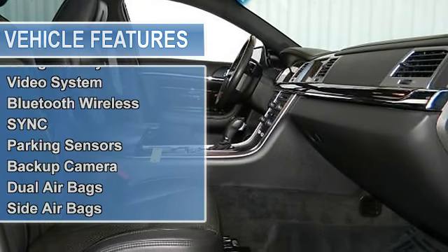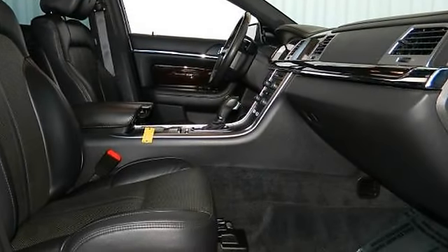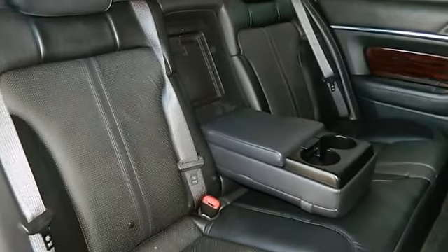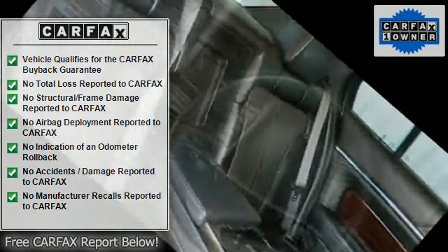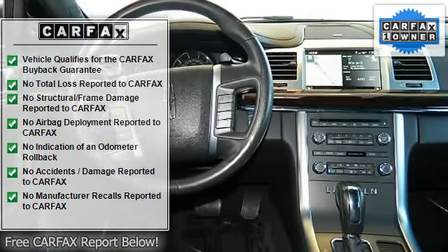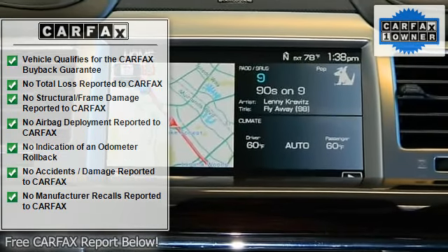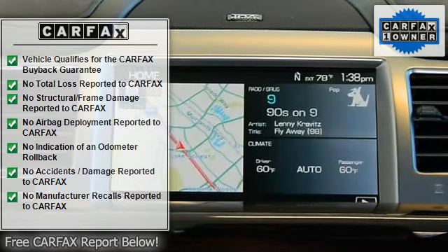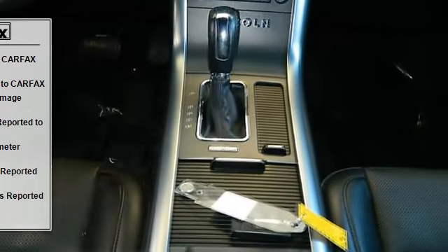Keyless Start, Air Conditioning, Power Windows, Power Door Locks, Cruise Control, Power Steering, Tilt and Telescoping Wheel, AM/FM Stereo, MP3, Multi-disc, THX2 Premium Sound, Sirius Satellite, Navigation System, Video System, Bluetooth Wireless Sync, Parking Sensors, Backup Camera, Dual Airbags.